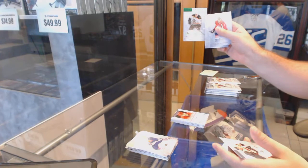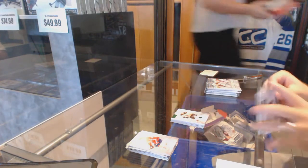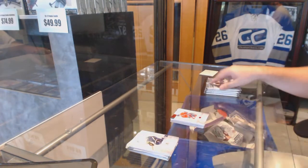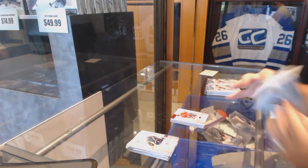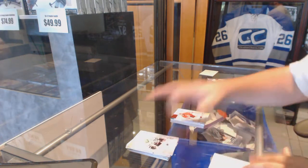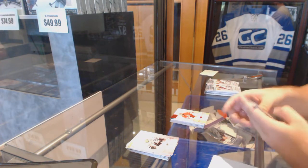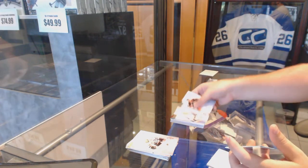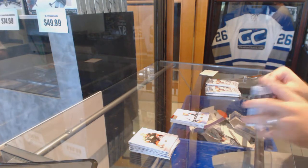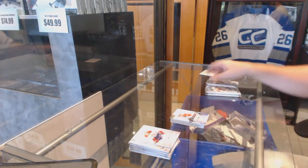We've got a number 99 emerald of Milan Lucic. We've got a red base numbered to 599 — Brian Gionta. We've got a red base parallel Cam Ward numbered to 499. We've got a rookie numbered to 999 — Scott Mayfield. And a rookie of Jonathan Racine, 999.